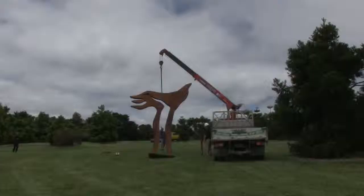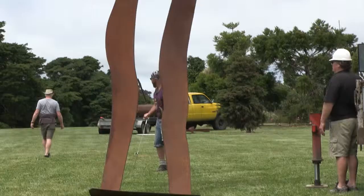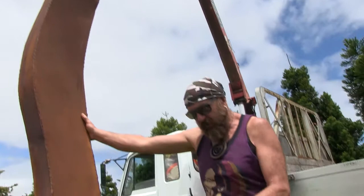I'm James Wright, based in Cleveland just over the hills. This is my second time being selected to exhibit here at the Botanic Gardens. It's just a jewel in South Auckland and it's an honour to be a part of that.